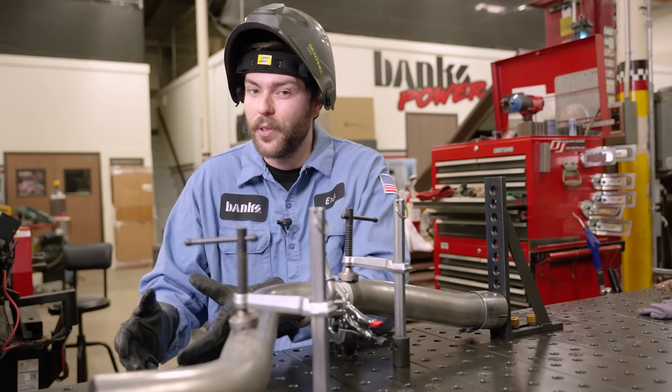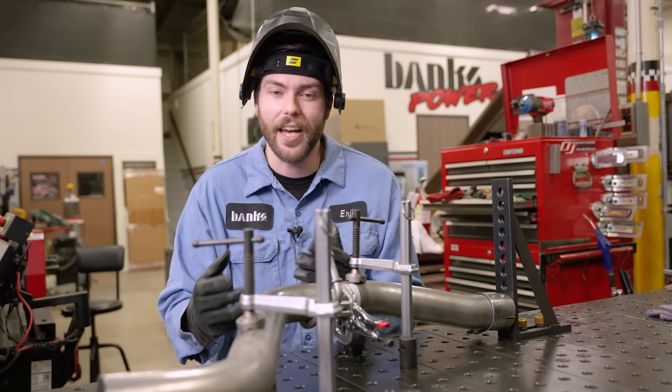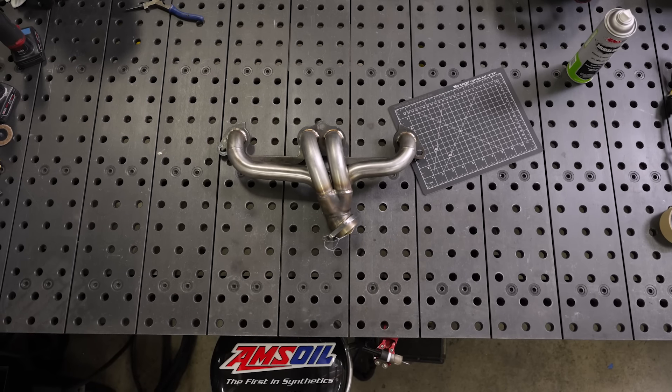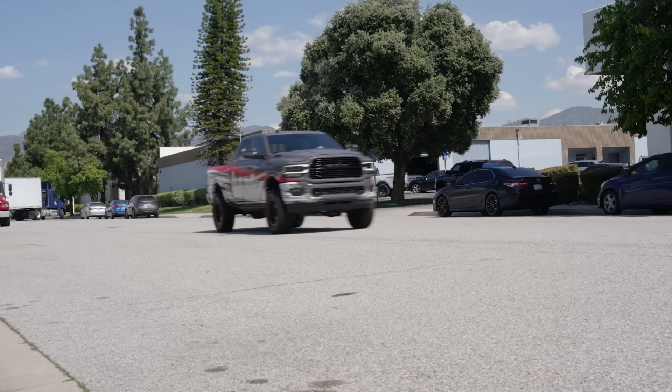How exhaust scavenging ties back to exhaust back pressure is honestly a complicated subject — I could do a whole other video just on header design alone: short tube versus long tube, diameter versus velocity, equal length versus unequal length. That might be a video best left for Gale. But for now, back pressure is never your friend. Parts that reduce back pressure reduce the work done by your piston on the exhaust stroke, reduce parasitic loss, and increase the lifespan of your engine and turbo. If you're interested in a well-engineered exhaust system for your truck, SUV, or RV, check out everything we have to offer at bankspower.com.